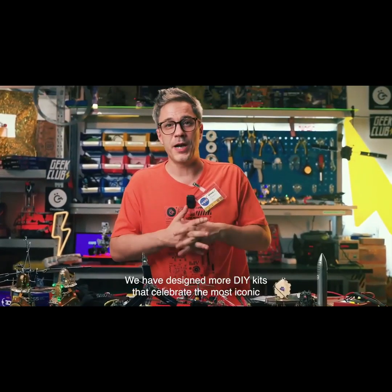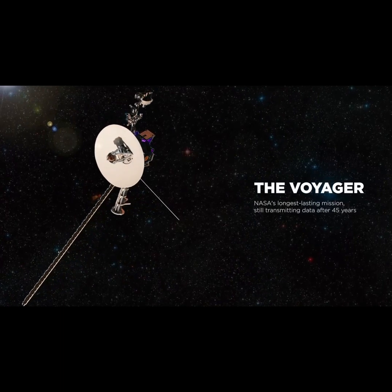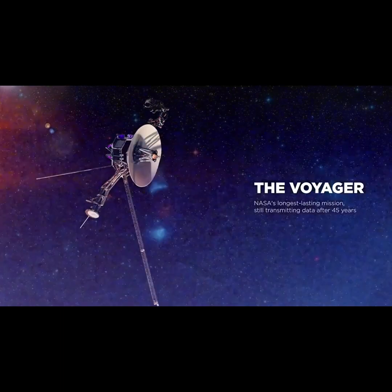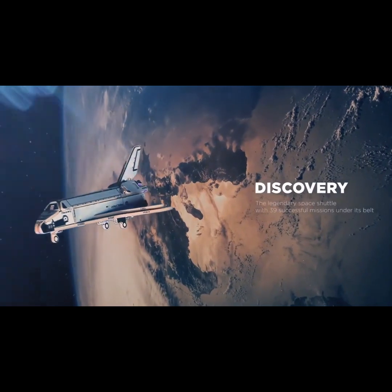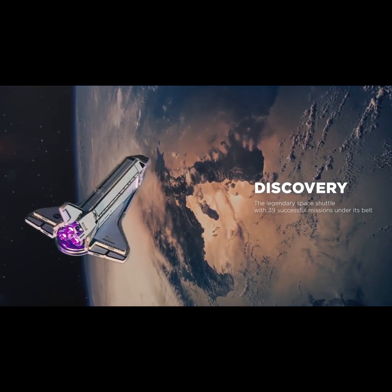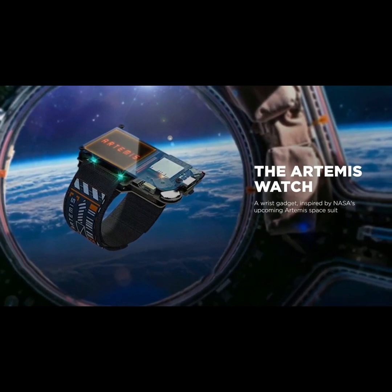We have designed more products that celebrate the most iconic space missions in history. Voyager — NASA's longest lasting mission, still transmitting data after 45 years in space. Juno — famous for capturing the most detailed images of Jupiter. Discovery — the legendary space shuttle with 39 successful missions under its belt. And the Artemis watch, a wrist gadget inspired by NASA's upcoming Artemis space suit.